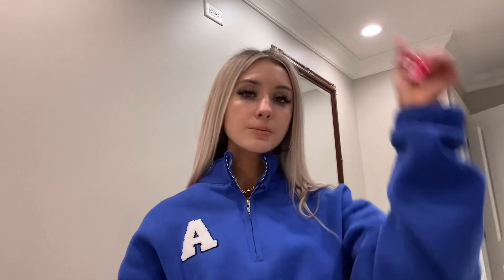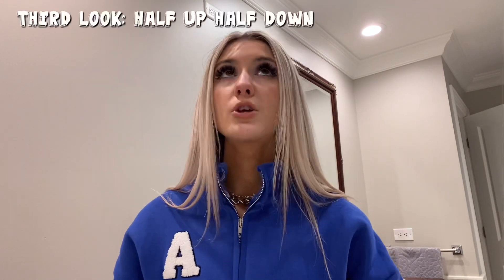The next hairstyle — we're going to do some volume. I'm going to use the Chloe, which is an extension from Insert Name Here. It's a half up, half down ponytail extension. To put it in, you just put your hair in a half up, half down ponytail. This is one of their new extensions, so I'm so excited to try it. I'm going to show you guys how the look turned out — it was so cute.